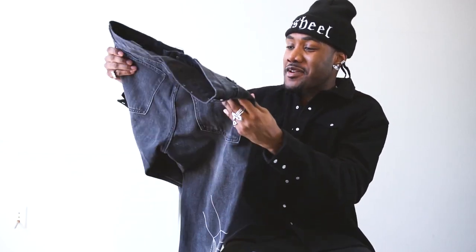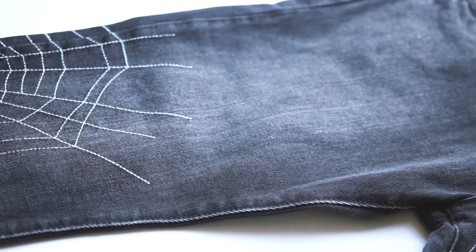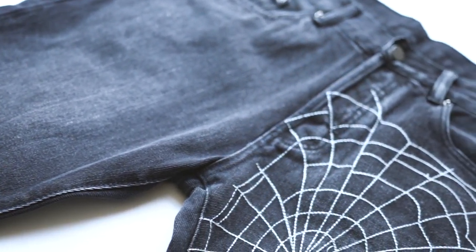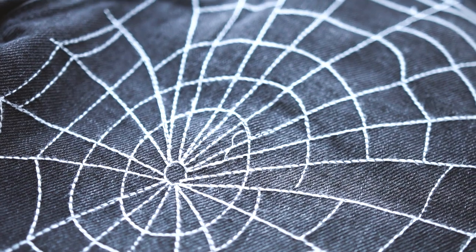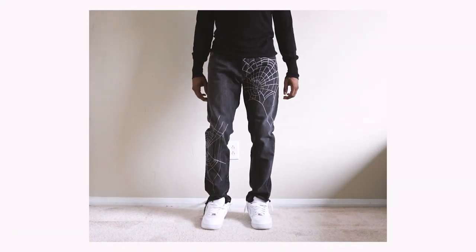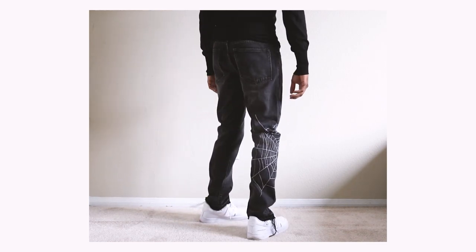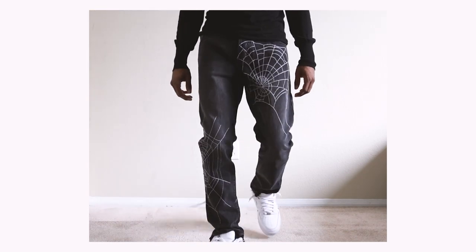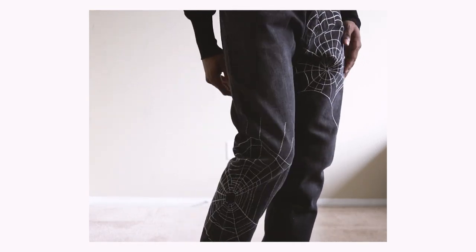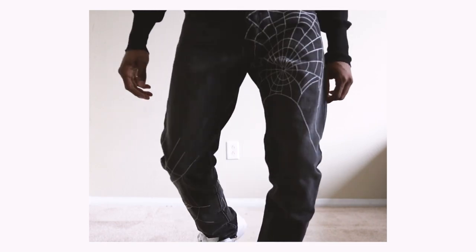Moving on, we got the D113 spider denim. I saw these for a minute on the website and was just like, those are hard — right up my alley. Now I was able to grab them, and of course they are buttery. I'm in a size 32, and you'll be able to see on B-roll how they fit. The biggest detail about these is the spider web stitching, which you have on the top left side and the bottom right side. Both webs are kind of different and fit within the area they're placed — definitely a hard detail. The faded wash they used really brings out the pop of the spider web. So definitely a fire pair of denim — I'm finna be wearing them with all my spooky type of outfits.